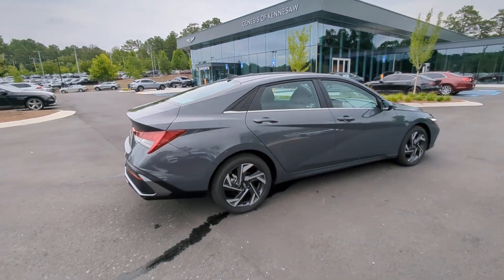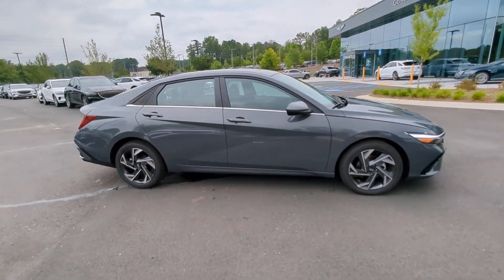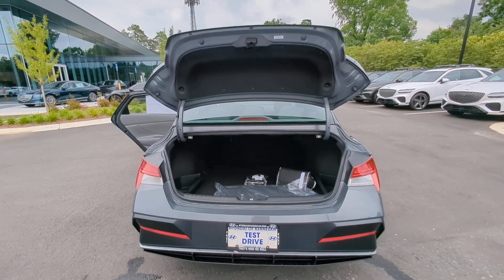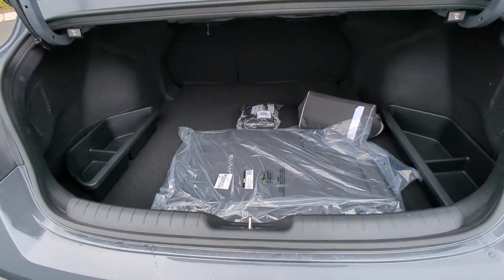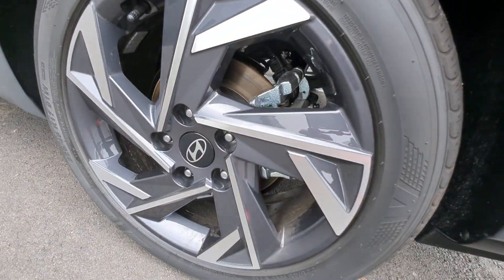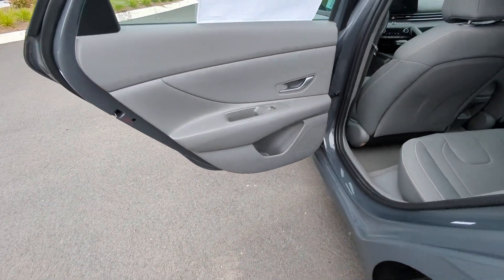These are just some of the great options this vehicle comes with: convenience package, Apple CarPlay and/or Android Auto, wireless charging station, pre-collision system, navigation system, keyless entry, satellite radio, heated mirrors, backup camera, and dual-zone AC.